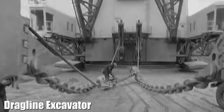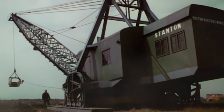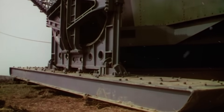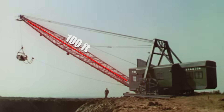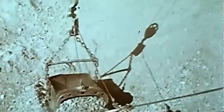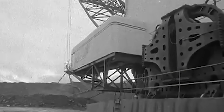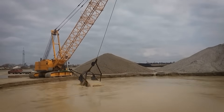Standing at a massive 1,000 tons, the dragline excavator was a marvel of engineering. What made it truly unique was its ability to walk — a slow, deliberate process that allowed this beast to move along pits and fields as it stripped away topsoil and extracted valuable minerals. This walking feature, combined with its 100-foot-long boom and 5-ton bucket, made it one of the most powerful excavation tools in existence. Draglines were especially useful in surface mining, where their reach and power could remove enormous amounts of material in a single sweep, from coal mining to quarrying.